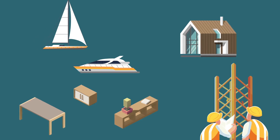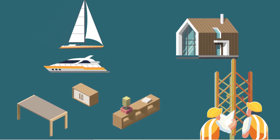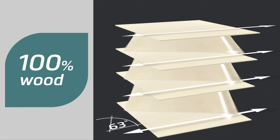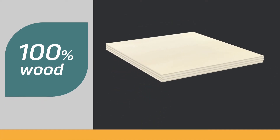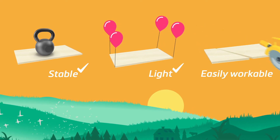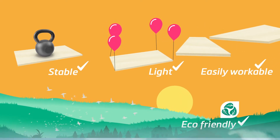Poplar plywood has always been a great solution for a wide range of uses because it is made up of thin layers of wood that are bound together at right angles. It's incredibly stable, light, easily workable, and eco-friendly.